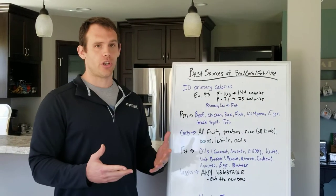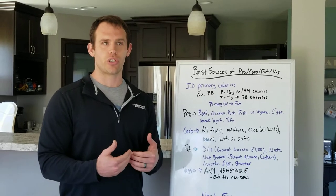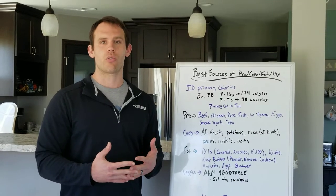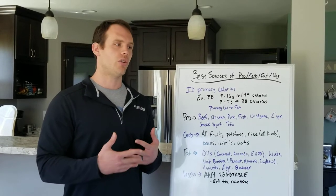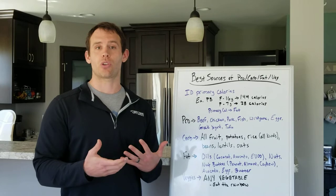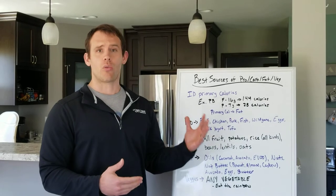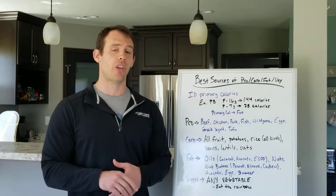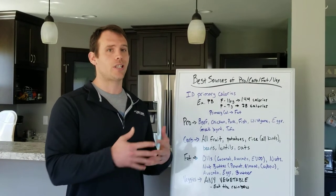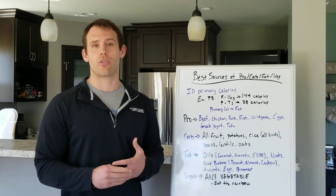Carbs — all fruits are good. Sometimes I hear questions like, should I have this fruit or that fruit, which one has more sugar? At the end of the day, you can't go wrong with eating fruit. Fruit's always going to be a good carb choice. Just keep in mind your servings over the course of your day — as long as you stay within those servings, any fruit is fine. Potatoes are good. Rice of all kinds — not just brown rice or wild rice, but white rice and jasmine rice are fine too. Any type of rice you want is fine, just staying within your portions as discussed in previous episodes. Beans, lentils, and oats are other great forms as well.